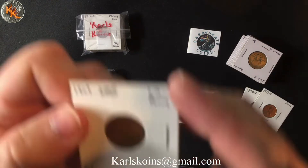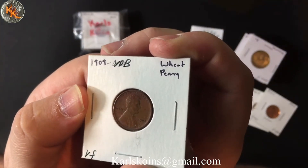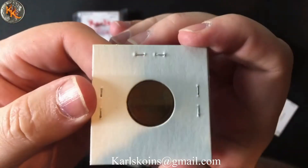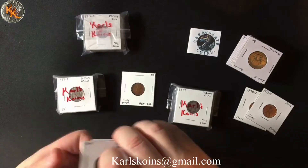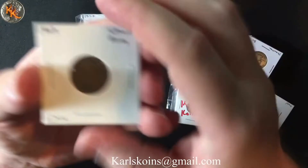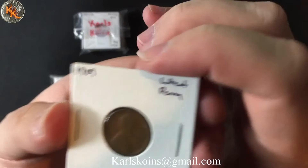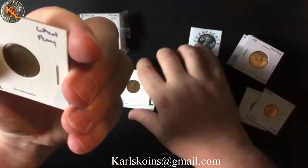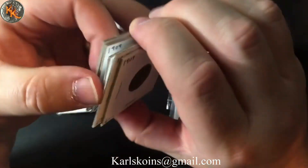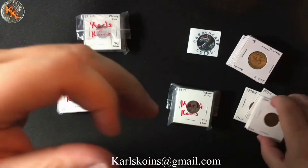He had a lot of wheat cents, so I grabbed those. Here's a 1909 VDB — nice looking wheat cent, add that one to the collection for sure. And then just a few more 1909s. I like to give those away as gifts or giveaways on the channel, so keeping those 1909s around. First year wheat cents are always fun to have.